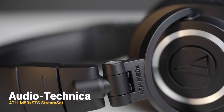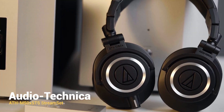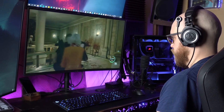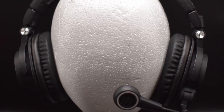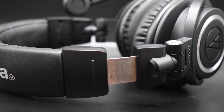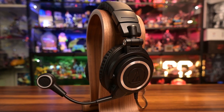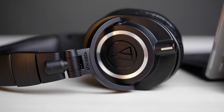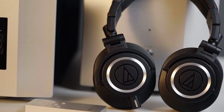The Audio-Technica ATH-M50X STS Streamset headset is a sleek weapon of choice for serious streamers and content creators looking to up their game with top-notch audio and microphone performance. This headset boasts a robust yet flexible build, offering a balance between durability and comfort. Its fully rotating and folding earpieces, coupled with swappable pads, ensure a snug fit for prolonged use. The matte black design with silver metal details provides an elegant aesthetic, marking it as a premium closed-back headset.